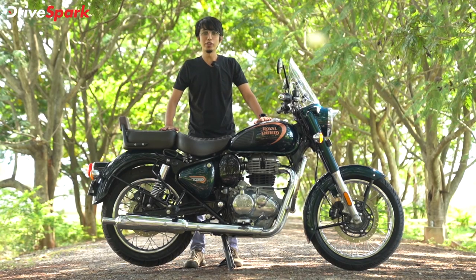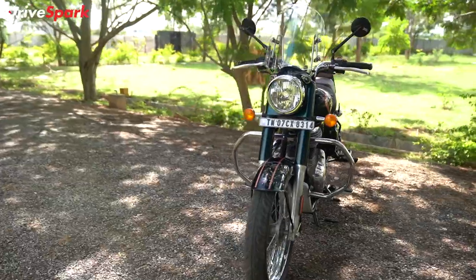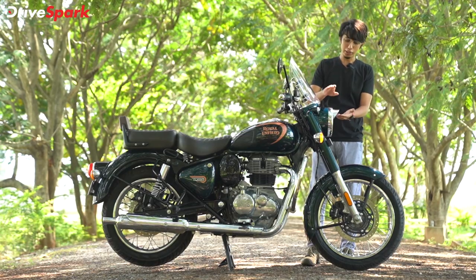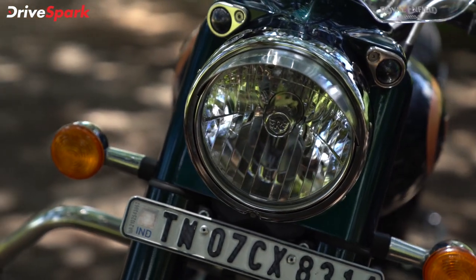This is the Royal Enfield Classic 350 in Halcyon Green, fitted with accessories. This is the visor — it is not a standard accessory. This is a paid accessory.